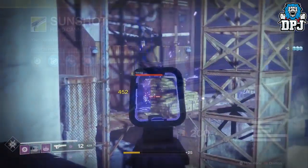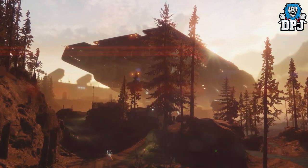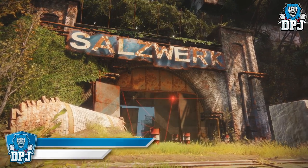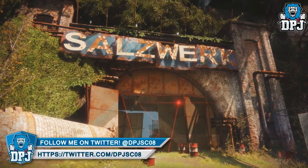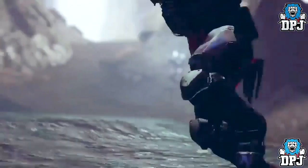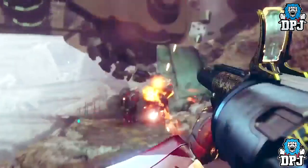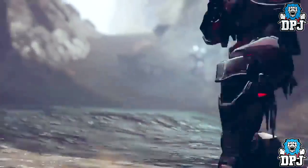Next to that we have a weapon which I first thought was the PS4 exclusive sniper the Borealis, but it's actually called DARCI — D-A-R-C-I. Next to that we have a weapon called the Merciless which looks like an absolute beast. Then we have a power weapon shotgun called the Legend of Acrius, which also looks like an absolute beast. We then have that amazing looking grenade launcher from the first few trailers of Destiny 2 — the design screams tech mechanic and it's called the Prospector.